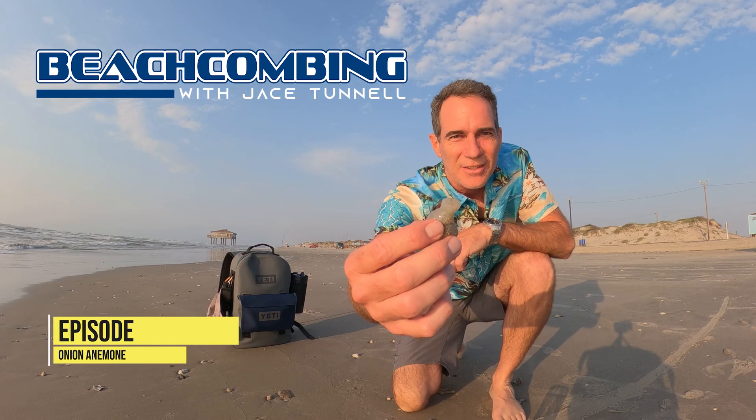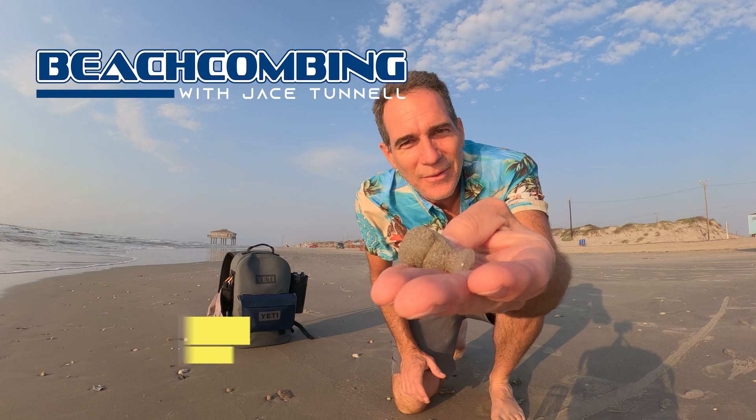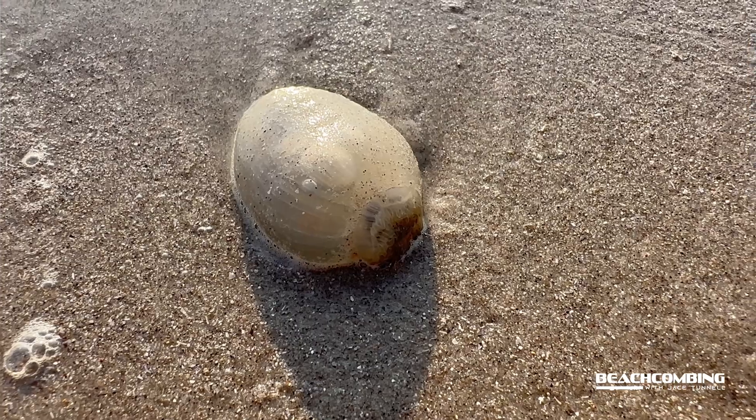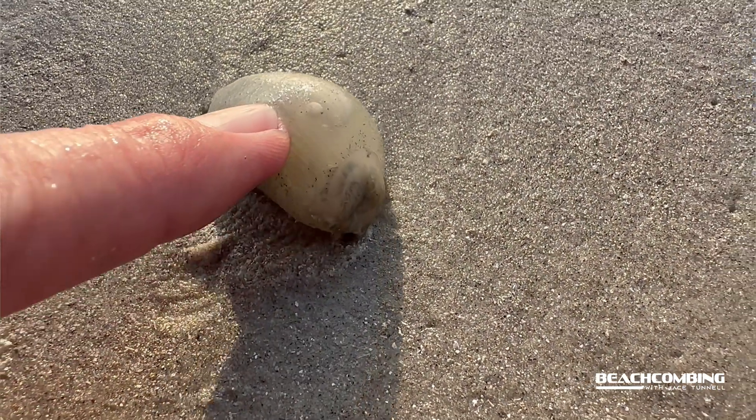Morning! Jace Tunnel here. Look what we got today — we got an onion sea anemone. It actually looks like an onion, and right before I picked it up it was like that big, and then it has muscles where it can contract.